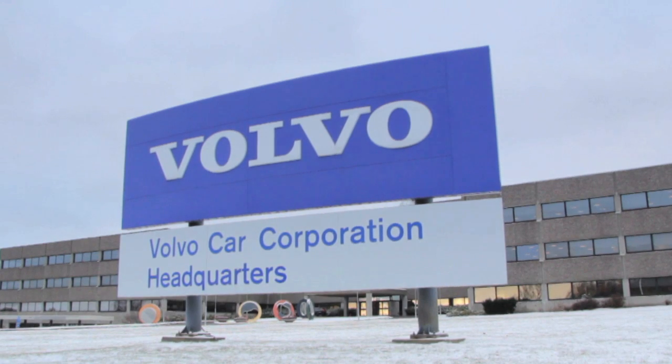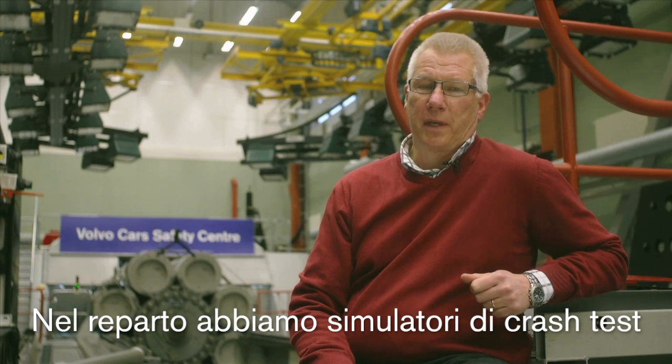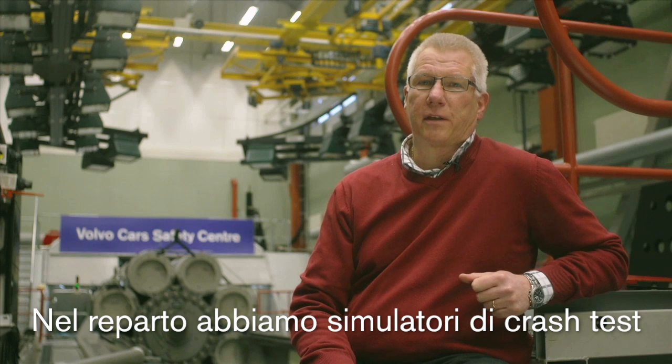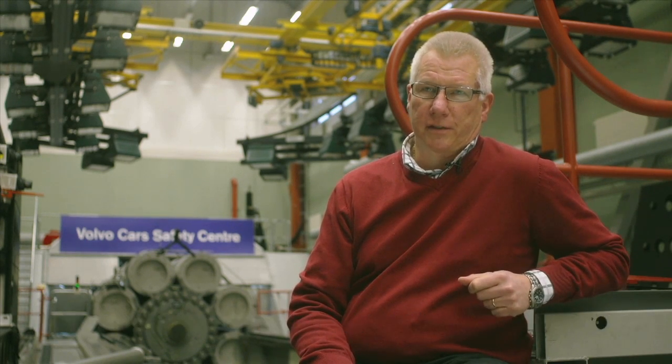My name is Thomas Boberg and I am manager here at System Crash Testing at Volvo Car Safety Center. In our department we have various test rigs to simulate what's going on in a full-scale crash test.